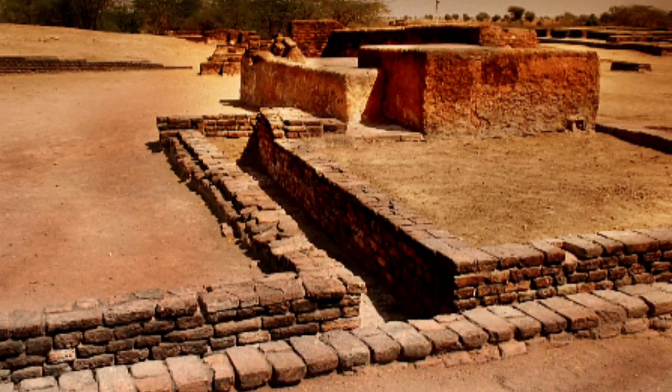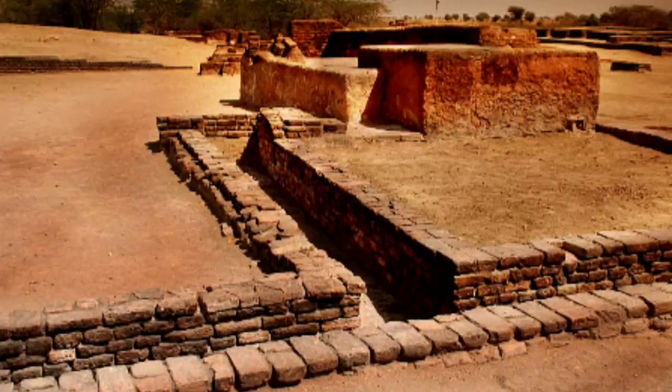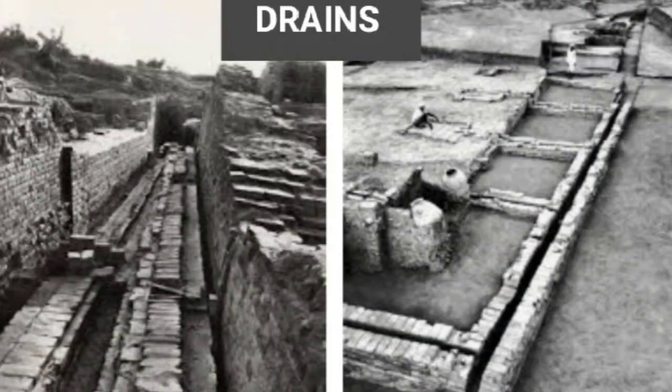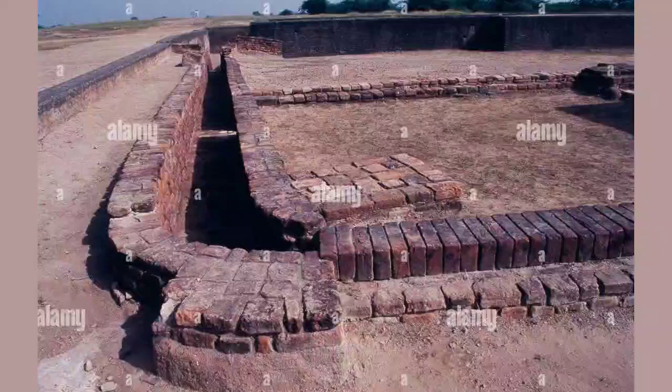The Indus Valley people were very skilled in the construction of drains. Every house had small drains which connected the bathrooms, toilets, and kitchen. These drains carried the waste water of the houses to medium-sized drains built at the side of the streets, which further connected to the big sewers in the main streets and roads. These drains used to be covered with burnt bricks, and at regular intervals, soak pits were constructed so that the drains could be cleaned regularly.